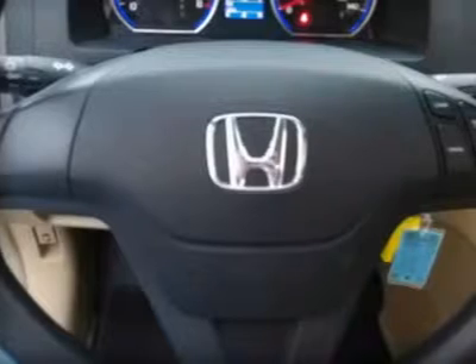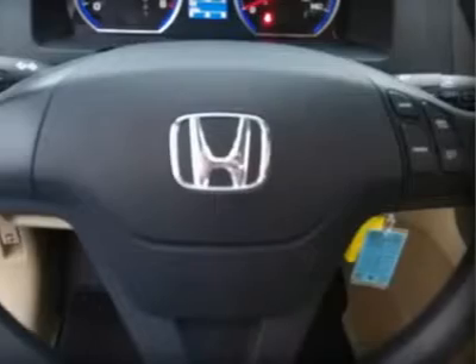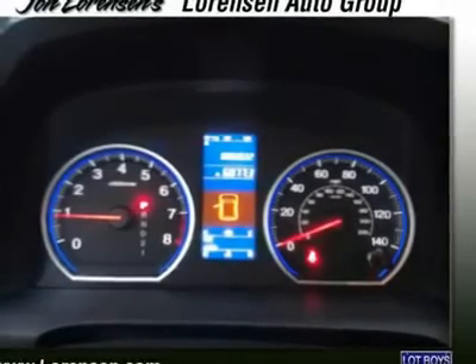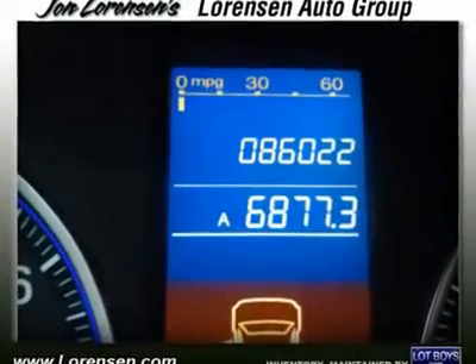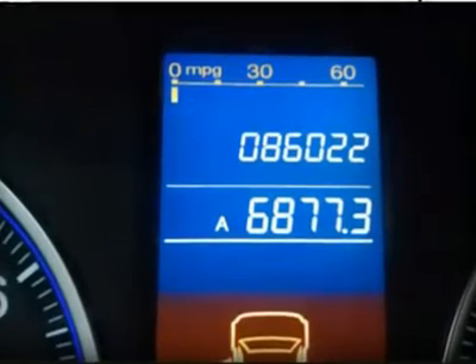All vehicles are covered by the Lawrenson Advantage, including extended warranties and free services. For more information go to www.laurentson.com/lawrenson-advantage. Pricing analysis performed on June 2, 2012. Horsepower calculations based on trim engine configuration. Fuel economy calculations based on original manufacturer data for trim engine configuration. Please confirm the accuracy of the included equipment by calling us prior to purchase.